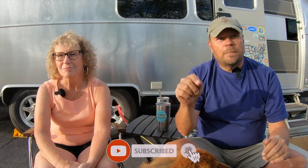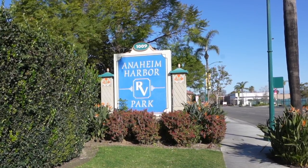Hi everybody, welcome to our channel. I'm Randy and I'm Diane, and we're Zephyr Travels. If you're new here, subscribe to our channel and hit that bell for notifications — we post new videos on a weekly basis. We'd love to have you follow along on our adventure. This week we're talking about our recent trip to Walt Disneyland and where we stayed at the Anaheim Harbor RV Resort.